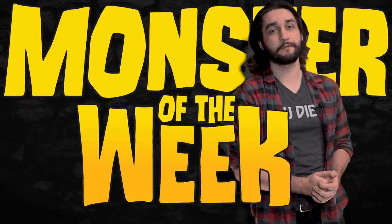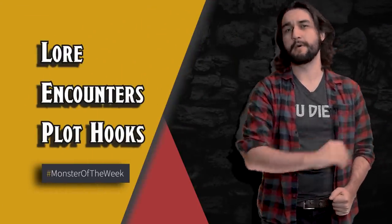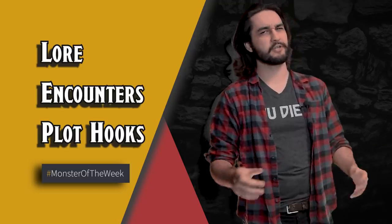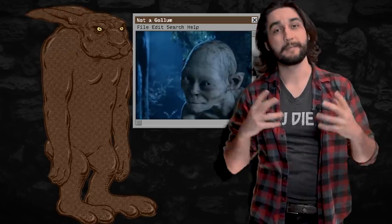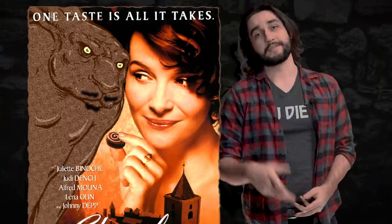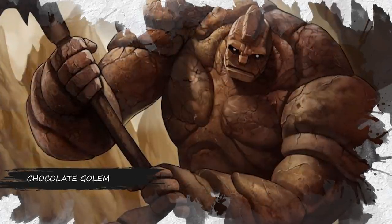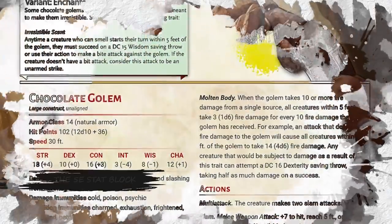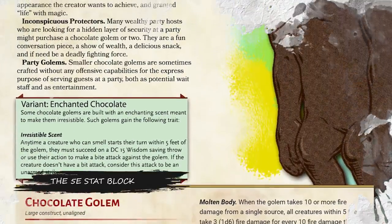Hello and welcome to Monster of the Week! This week we'll be taking a look at a very special monster which is sure to leave an impression on all who cross paths with it. As its name would suggest, the Chocolate Golem is indeed a golem made of chocolate. As always, my objective here today is to go over this monster's in-game lore, its publication history, as well as provide you with an updated 5th edition stat block and a few potential encounter ideas.